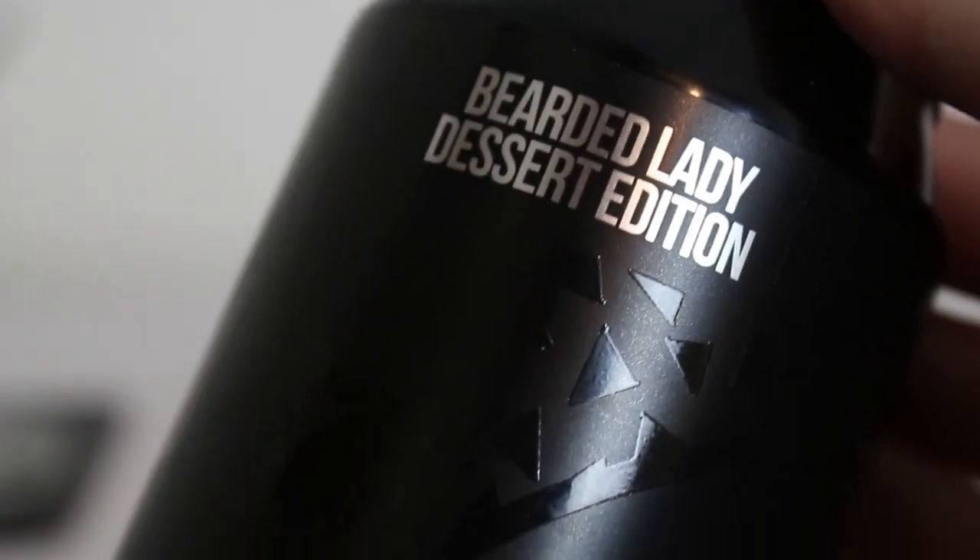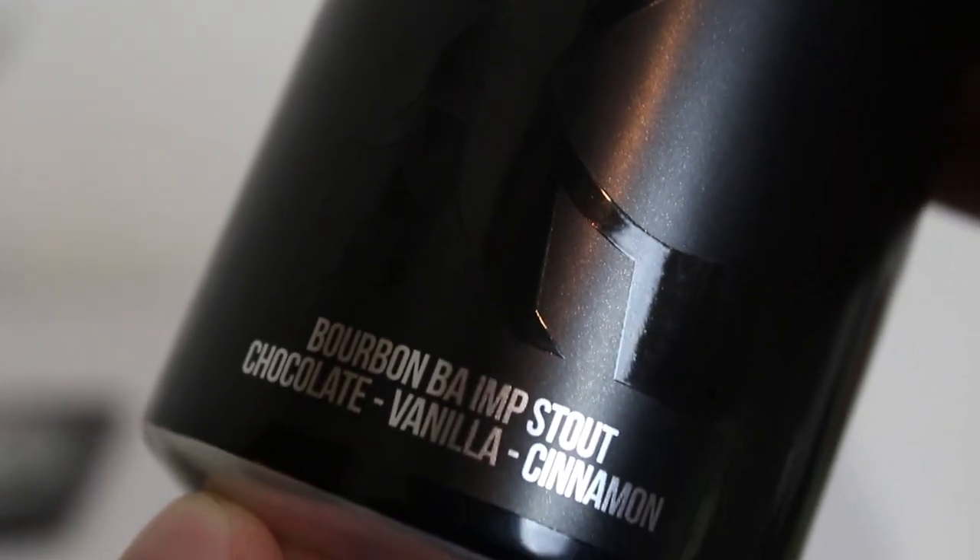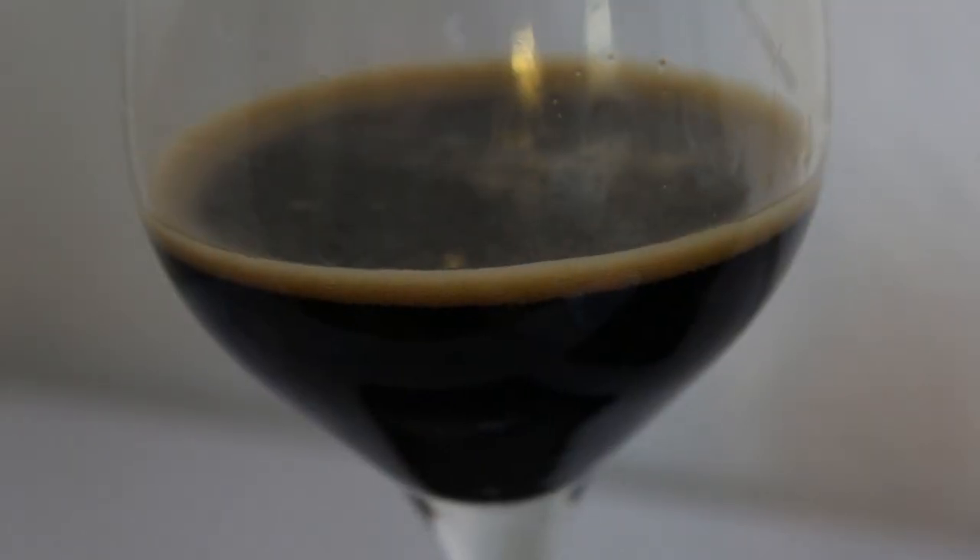Maybe the last batch was brewed in 2015 — they might need to dial things in a bit going forward. There's an interesting label here — there's a bearded lady on it, but it's impossible to see on camera because it's black on black. The artwork direction at Magic Rock is awesome. It's a great birthday celebratory beer, so thanks for bringing it. So yeah, 95 from both of us — let us know what you thought of the 2017 Bearded Lady Dessert Edition.